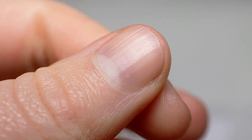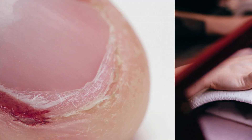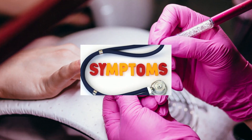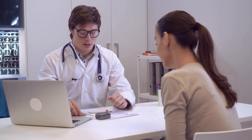Additionally, sometimes vertical ridges and brittle nails can also be due to damage caused by excessive use of harsh chemicals or frequent manicures. So if you do notice these signs or symptoms, you should get yourself checked at once.